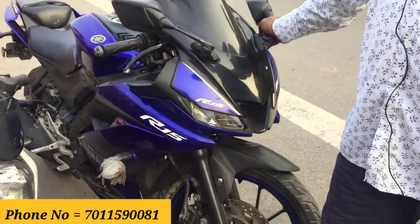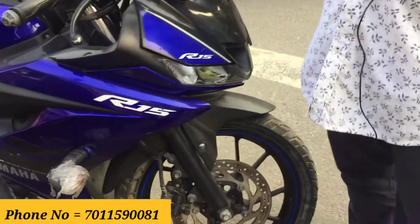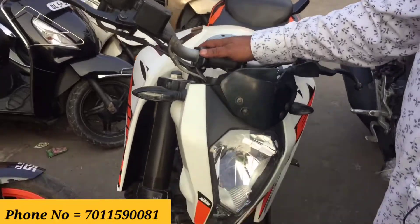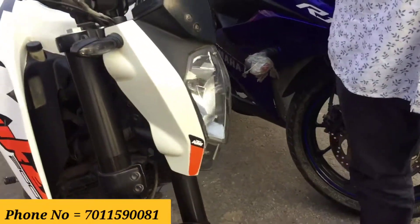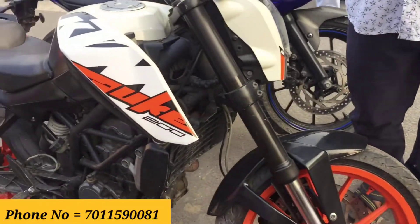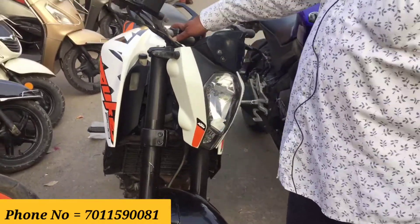KTM Duke, R1, version 3, version 2, Apache, and all these bikes are available here. This is a 2018 model R15 version 3, second owner, for 1,15,000 rupees — or we can do 1,10,000 rupees. And this is a KTM Duke, first owner, single hand, 2017 model, available for 50,000 rupees.